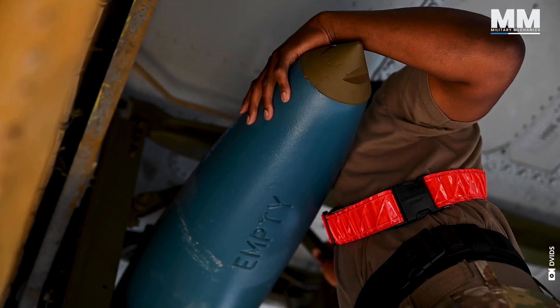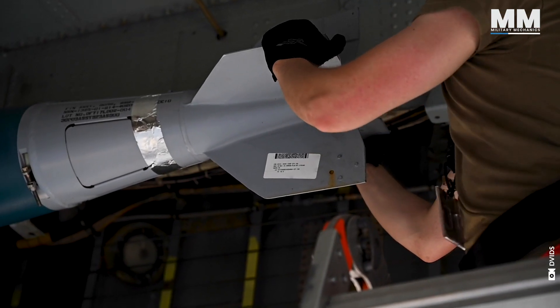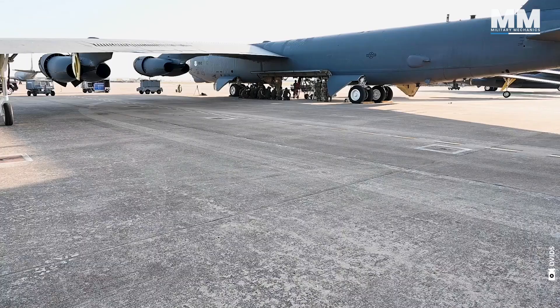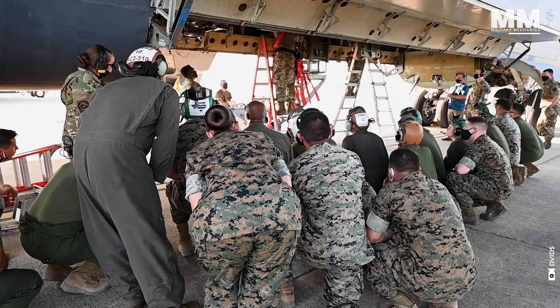Arming crews handle the munitions, their movements a deadly ballet of precision. This is where checklists become lifelines — one mistake could be catastrophic.